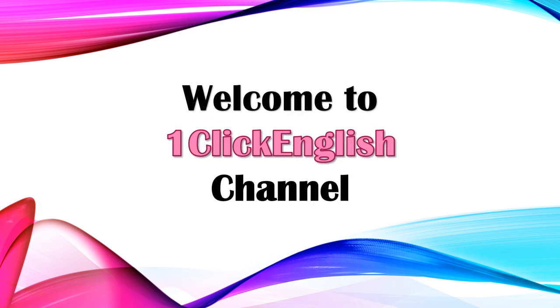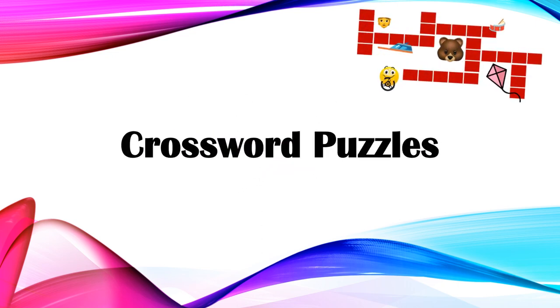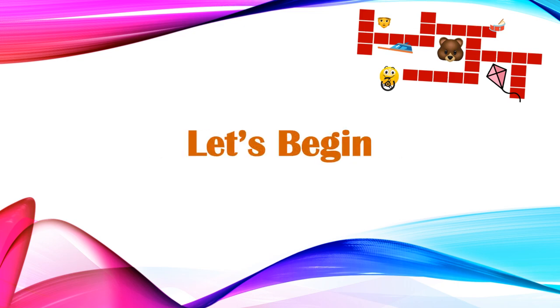Welcome to OneClick English Channel. Today's interesting video is all about crossword puzzles. For each question, a picture will pop up. You're supposed to guess the picture and find out the answer. So without wasting any time, let's begin.